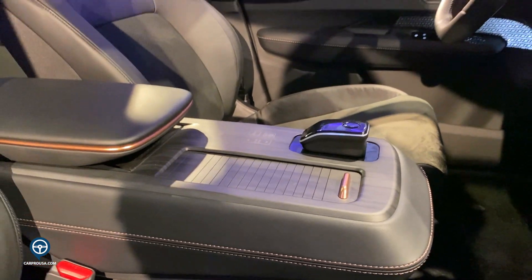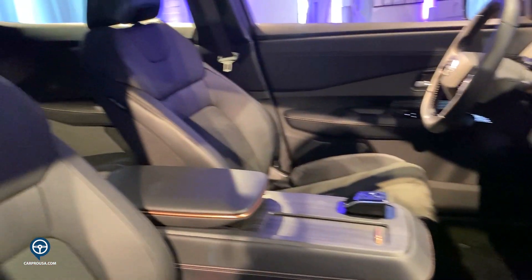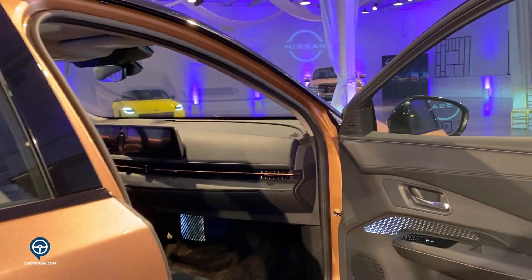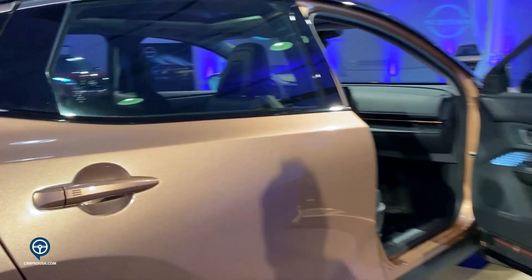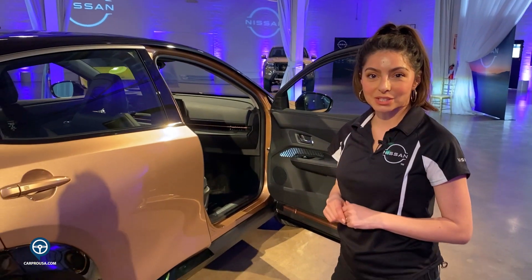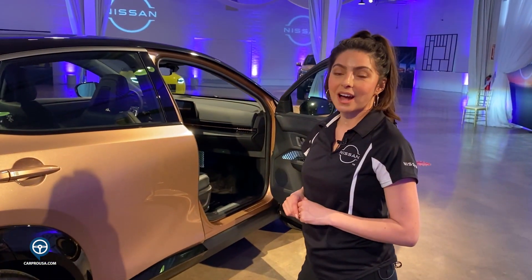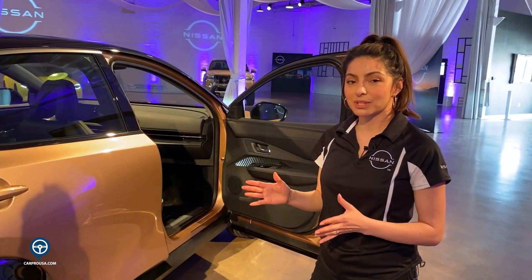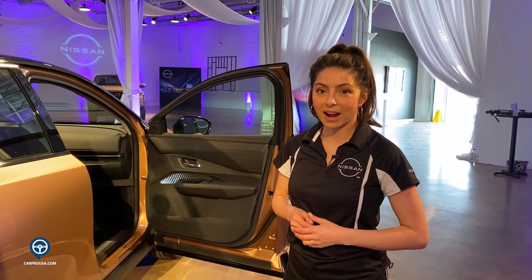You will have wireless charging and Wi-Fi hotspot available. Of course, ProPilot 2.0 is available on the Ariya, which enables hands-free driving in single-lane highway situations as well as multi-lane highway use. You will have assistance to shift and switch lanes and exit off the highway as well.